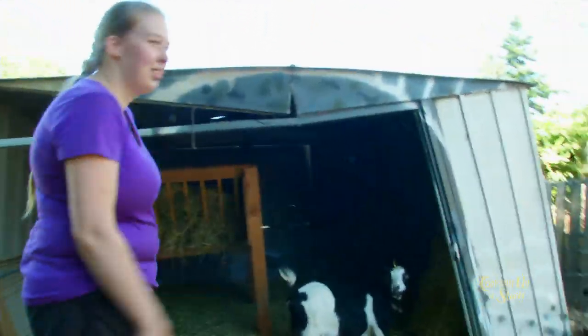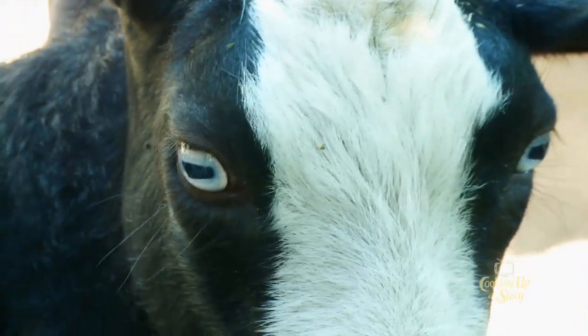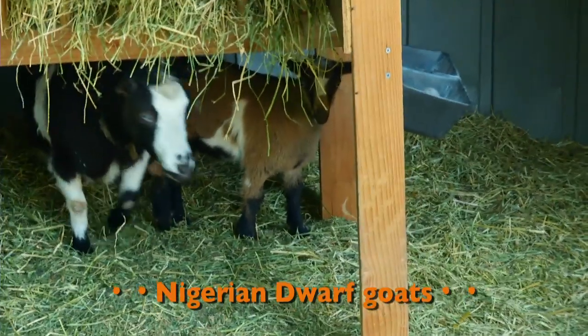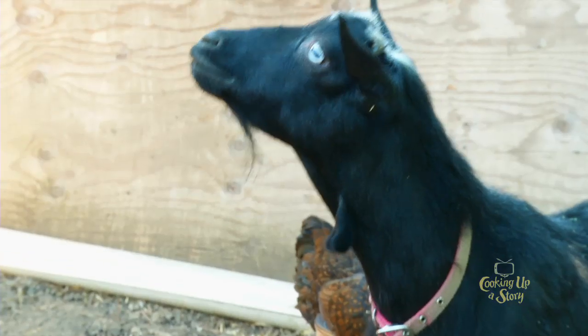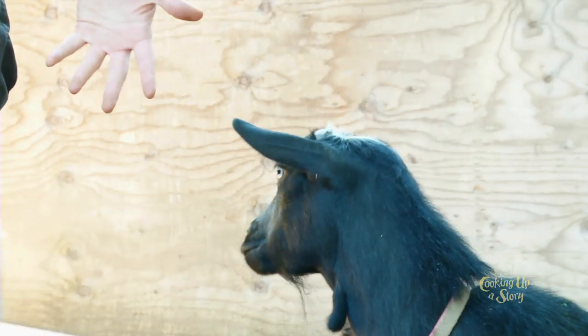These are my goats — my daughters named them, so this is Aurora and this is Snow White. I bought my two does when they were about the same size as these little ones, at eight weeks old. They aren't ready to breed until they are closer to one year, so we kept them as pets for that first year. Then we had to go find a buck to come for a visit, and that first year only one of my goats ended up pregnant — the other one did not.